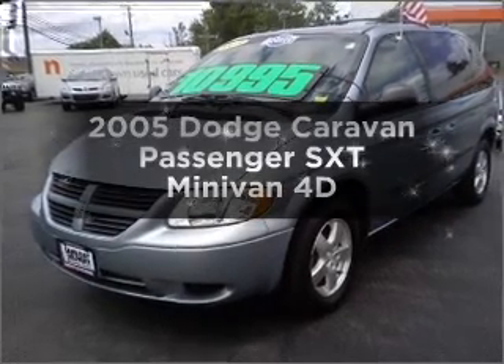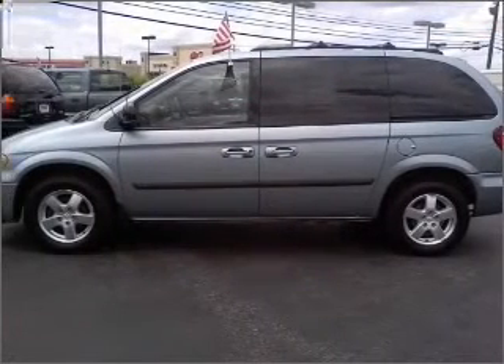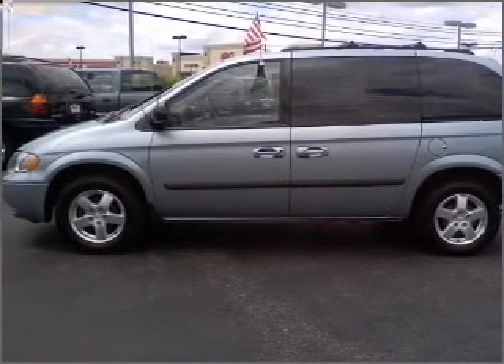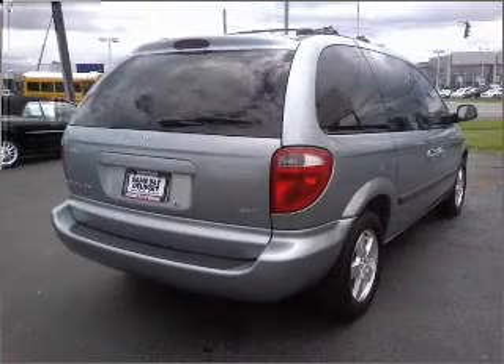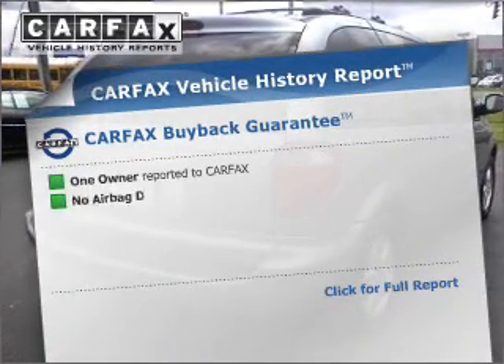Find everything you want in a ride under one roof with this vehicle. With a reliable engine that responds smoothly to its automatic transmission. Tailor the temperature to your preference and your passengers. Carfax has offered to provide you with peace of mind.